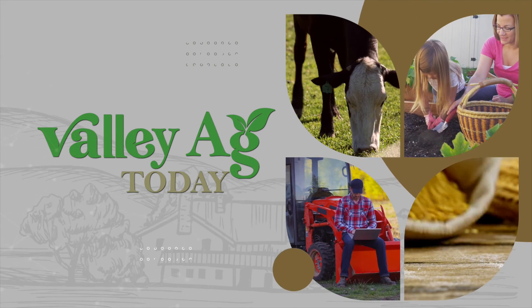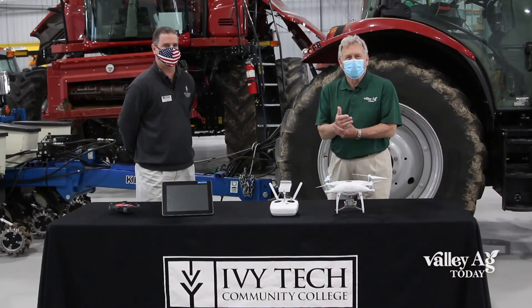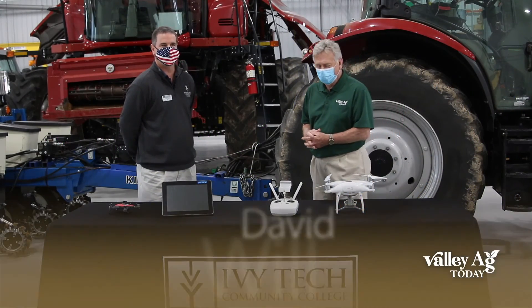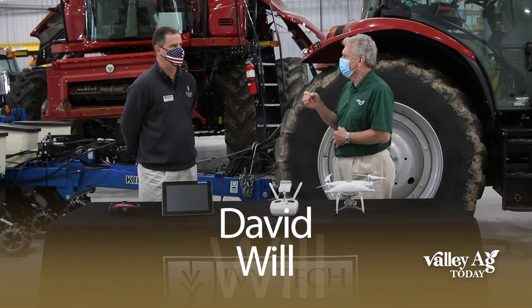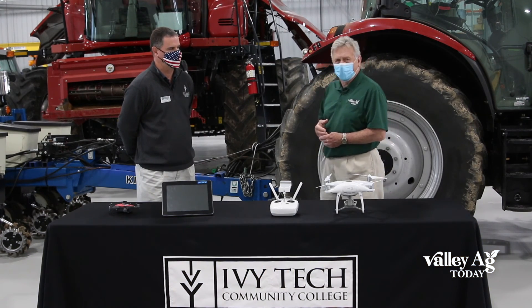This is Valley Ag Today with your host Tom McClanahan. Hi everybody, I'm Tom McClanahan for Valley Ag Today and with me is David Will, who's the Dean of the School of Technology in Agriculture here at Ivy Tech.